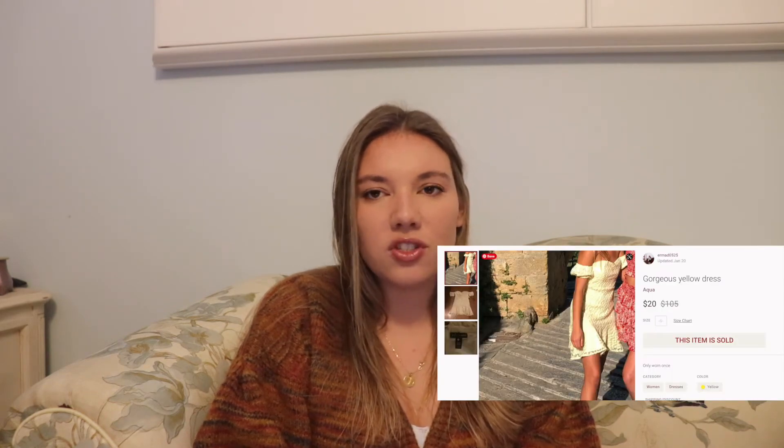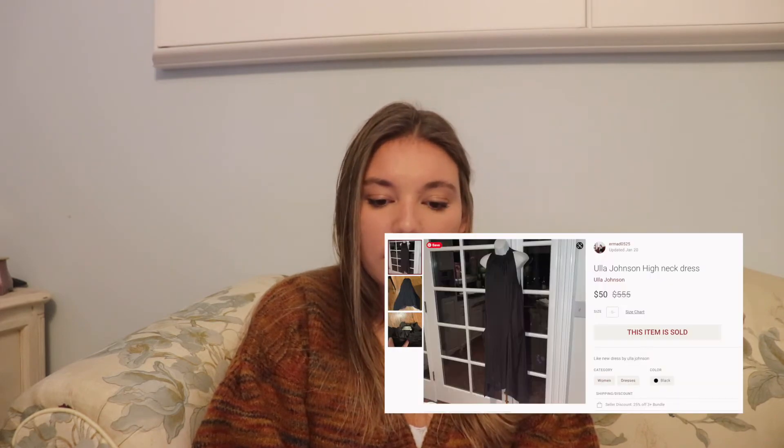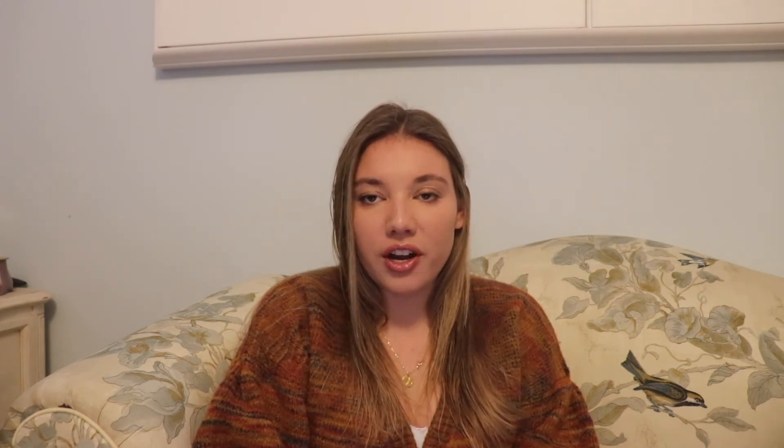On January 20th we sold a yellow dress — this was a dress my sister bought to wear and did wear. It sold for $20 and her earnings were $13.54. Again, not including that since it wasn't purchased with the intent to sell. Then on January 21st we sold an Ulla Johnson dress we bought from the bins for $1.44, sold it for $50, and profited $38.56.